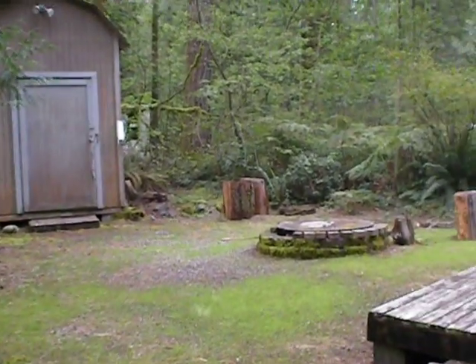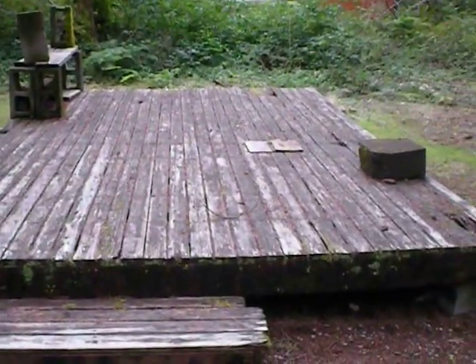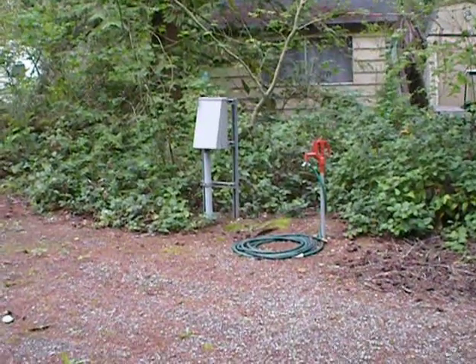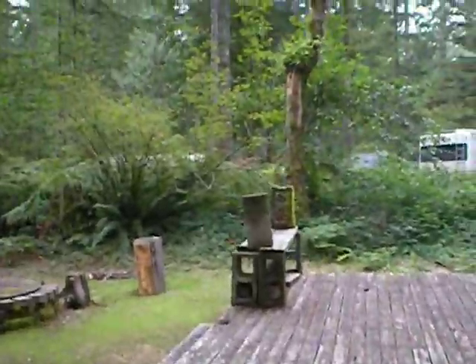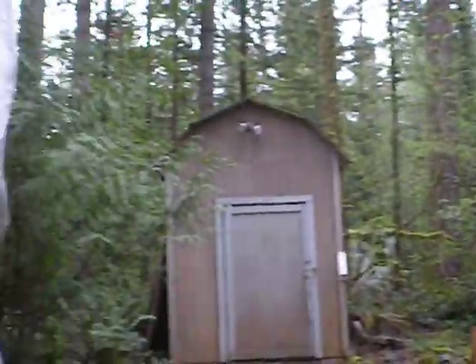So there's the fire pit, this is the deck. The old power I see is still there but it's not usable, and this is the new power and water. That's where they'll need to connect — connected there and there.